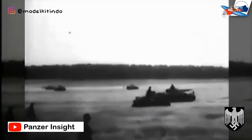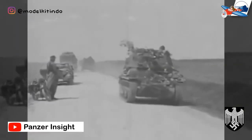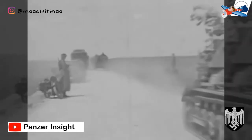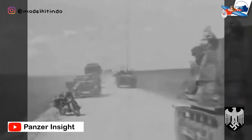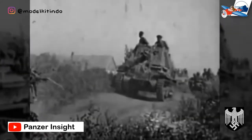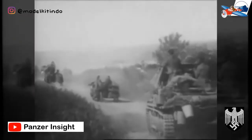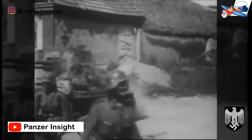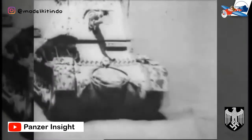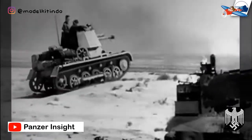Sebanyak 202 sasis Panzer 1 diubah menjadi standar Panzer Jäger 1 pada tahun 1940 hingga 1941 dan digunakan dalam pertempuran Prancis, Kampanye Afrika Utara, dan di Front Timur. Desainnya: turret Panzer 1 dilepas dan perisai senjata tetap ditambahkan untuk melindungi persenjataan dan kru. Meriam anti-tank dipasang pada alas di kompartemen pertempuran setelah roda gandar dan rantai rodanya pun diganti, tetapi tetap mempertahankan pelindung meriam aslinya. Panzer Jäger 1 biasanya membawa 74 peluru anti-tank dan 10 peluru HE.